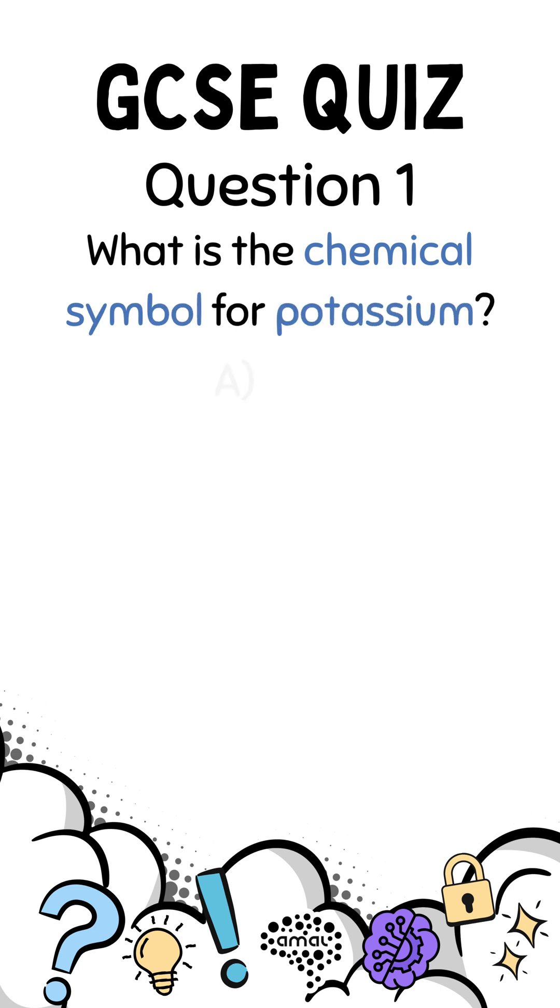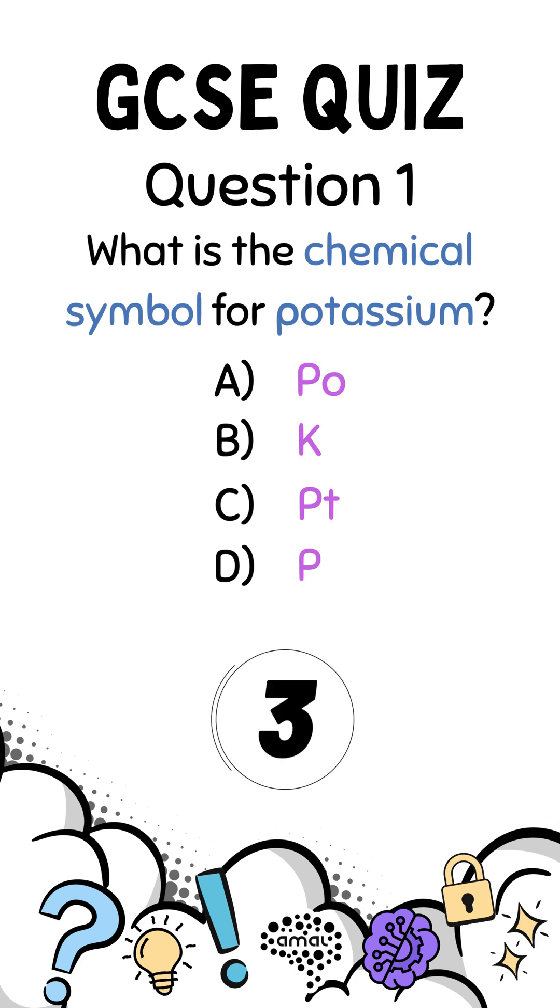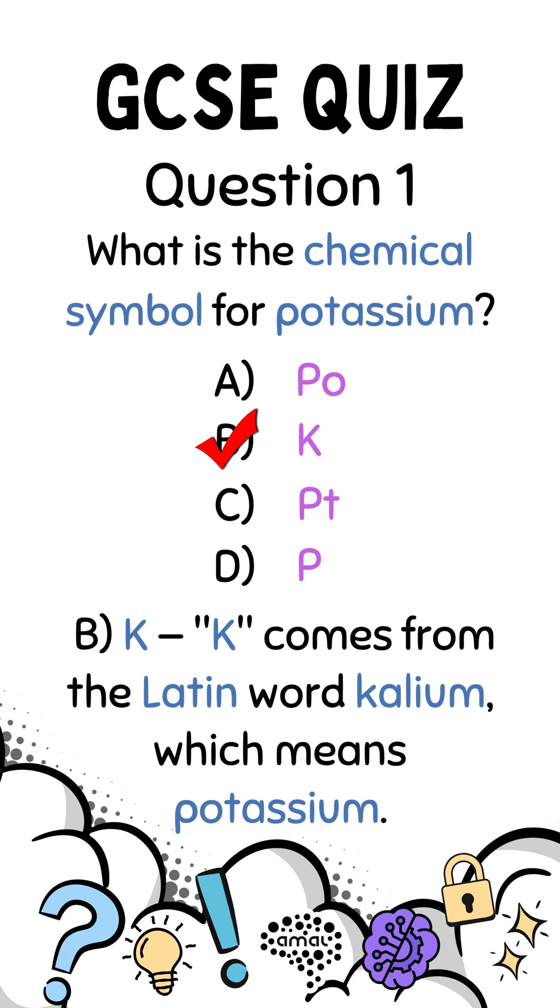What is the chemical symbol for potassium? A. PO. B. K. C. PT. D. P. Correct answer B. K. K comes from the Latin word calium, which means potassium.